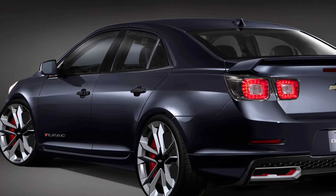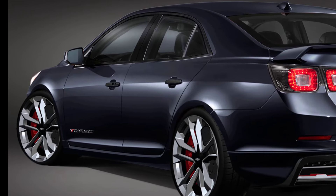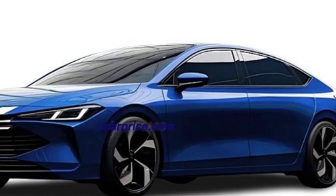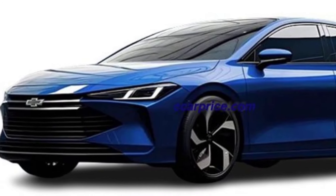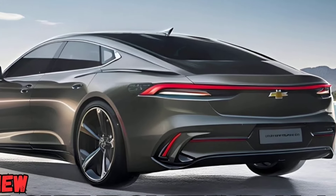Exterior: sleek and sophisticated design with a bold grille, distinctive LED headlights, and aerodynamic lines. Interior: high-quality materials, panoramic sunroof, and advanced infotainment system.